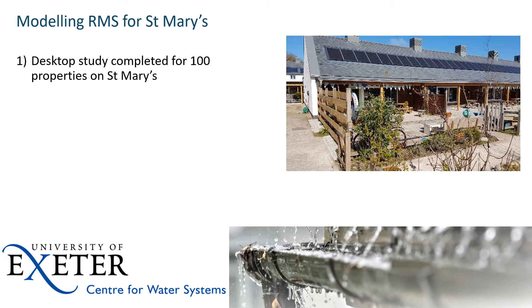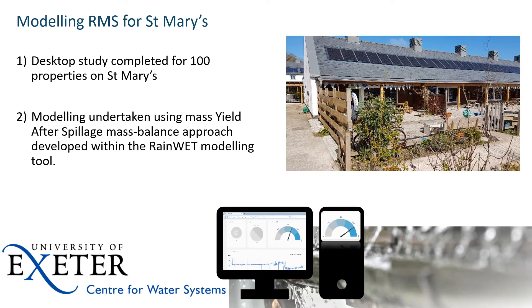A modelling study was also conducted. We essentially ran a modelling study assuming we installed these systems across a hundred of the circa 1,000 properties on St Mary's, which is the largest island in the Isles of Scilly. There's around 2,000 population in winter, escalating to 4,000 in summer — a challenging place to provide drinking water services. Southwest Water have recently taken on the drinking water services for the Isles of Scilly. We've used a mass balance modelling approach — a yield after spill approach — and we have software we refer to as RainWet, the Rainwater Harvesting Evaluation Tool.